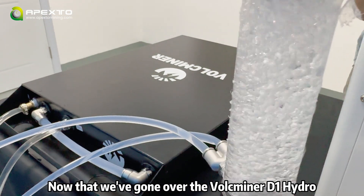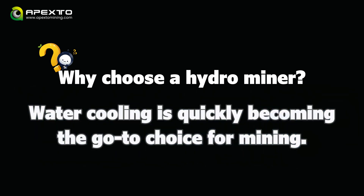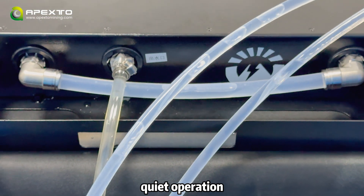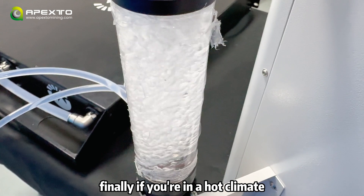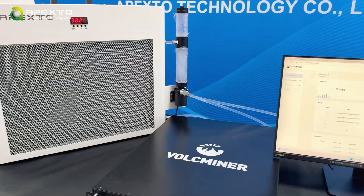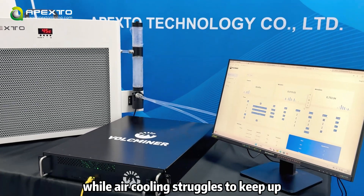Now that we've gone over the Valkminer D1 Hydro, you might be wondering: why choose a hydro miner? Well, we get this question a lot. Water cooling is quickly becoming the go-to choice for mining. With hydro cooling, you get stable performance, quiet operation, longer equipment lifespan, and better energy efficiency. Finally, if you're in a hot climate, hydro cooling is the way to go — it works well in humid or heat-prone areas, while air cooling struggles to keep up.